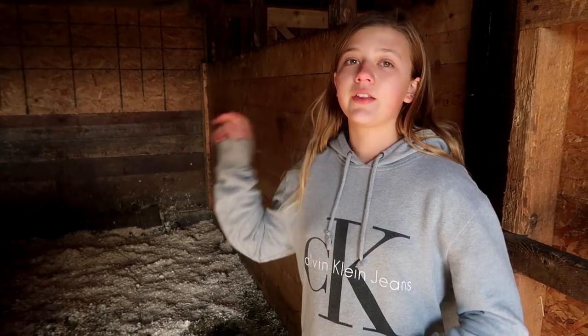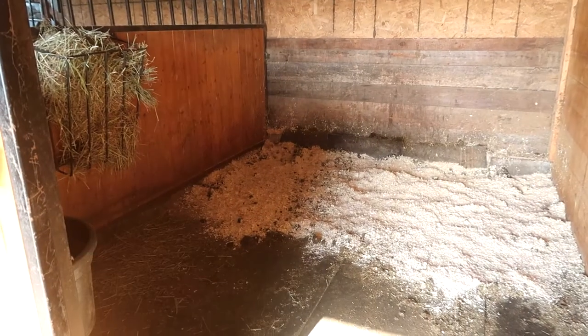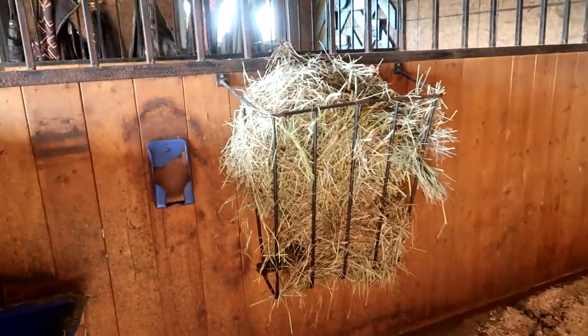This barn has three stalls in here and then our run-in can turn into two stalls. Right here is where we keep our boarder, Bella. I love all the hay feeders in this barn. Bella is our chestnut mare — she's about 16 hands high and she is our boarder. Let's move on, I'll show you the other stalls.